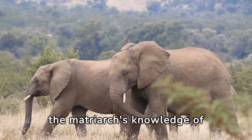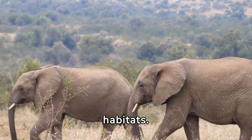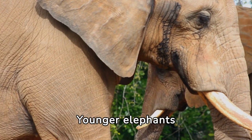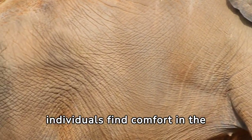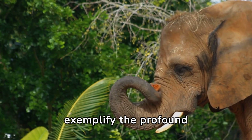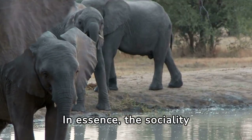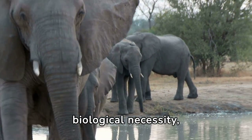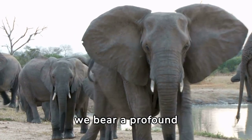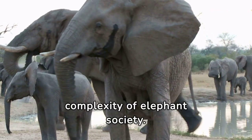The matriarch's knowledge of ancestral migratory routes and seasonal resources guides the herd's movements, enabling them to thrive in diverse habitats. In times of hardship or danger, the herd rallies together, drawing strength from shared bonds. Younger elephants learn invaluable life skills from their elders, while older individuals find comfort in companionship. Through mutual aid and altruism, elephants exemplify the profound interconnectedness of life in the natural world, where cooperation and empathy are the cornerstones of survival.